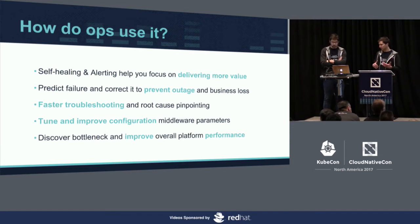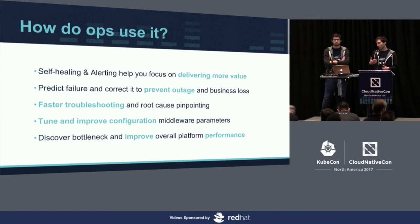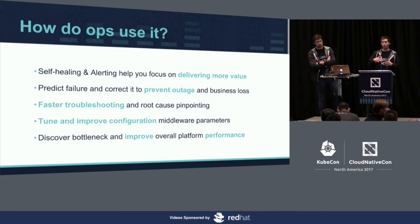This means less business loss. Of course, it also means faster troubleshooting and root cause pinpointing, because we use dashboards and metrics rather than logging into servers and doing manual steps. The fourth benefit is tuning and improving middleware configuration parameters — we can see which component is overloaded or underused and change its configuration to improve overall platform performance. And because we can see the full logic flow of an event through our architecture, we can identify bottlenecks. For example, your Kafka may be slow because reads from Cassandra are very slow.